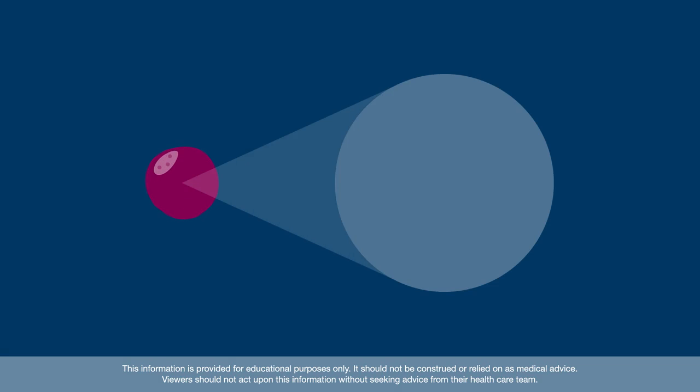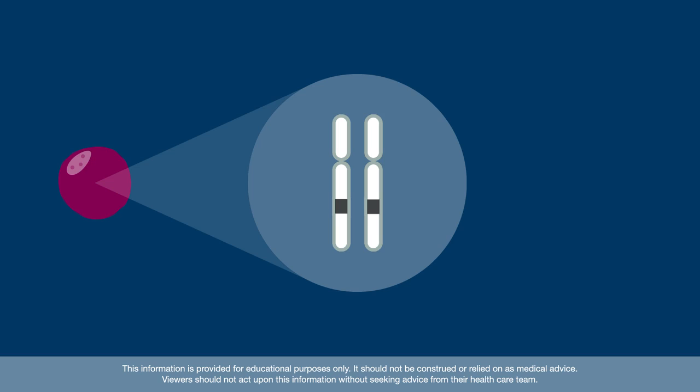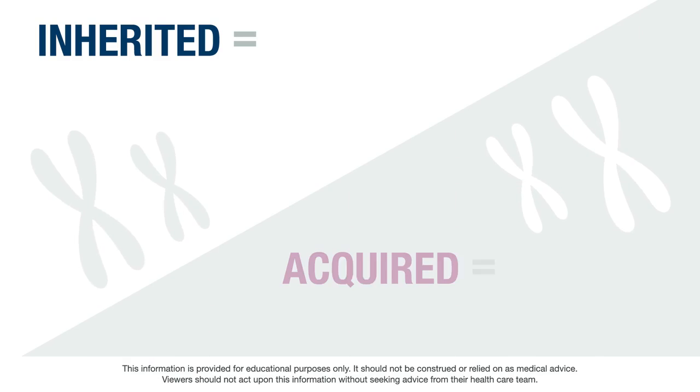Our cells have two copies of all our genetic information, meaning we have two copies of each gene in every cell of our body. Cancer can develop when cells acquire mutations over time. Both copies of a gene need to be mutated for cancer to develop. Gene mutations can be either inherited or acquired.